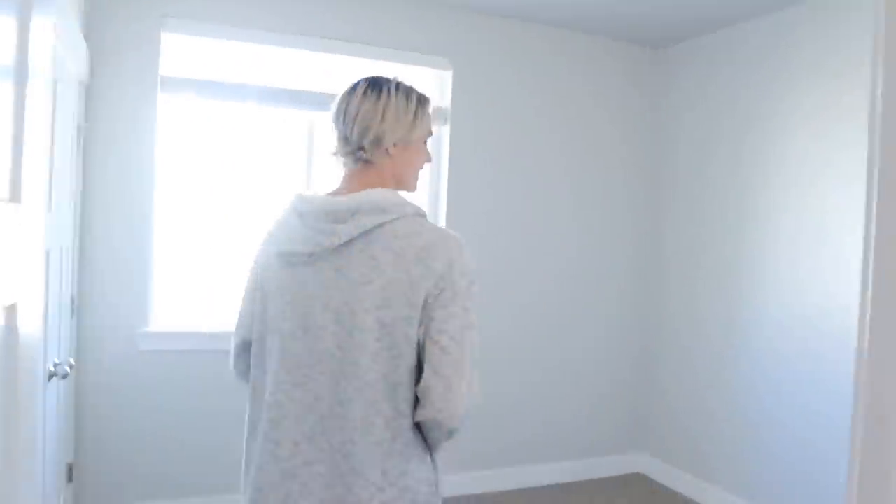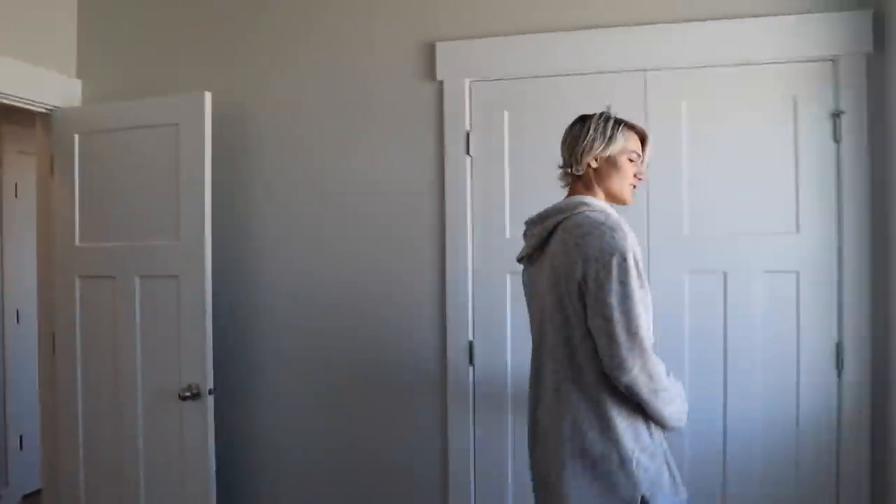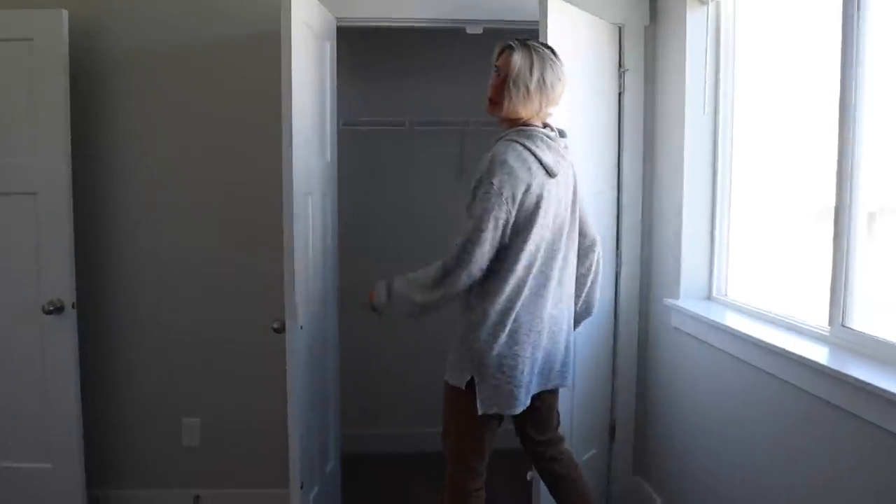Now over here is the other room — pretty much the same layout. It's got a nice window. Just imagine the streaming and gaming editing setup going on in here. It also has a closet for studio stuff.